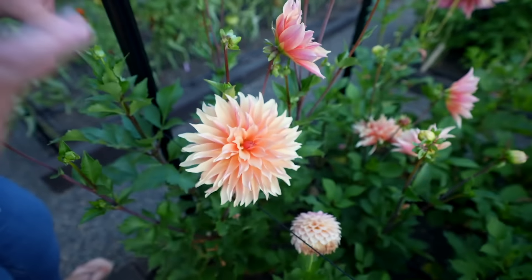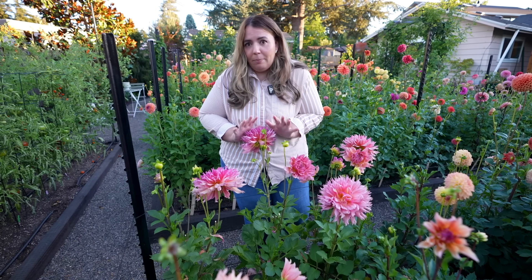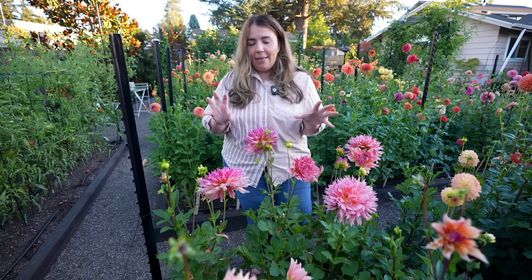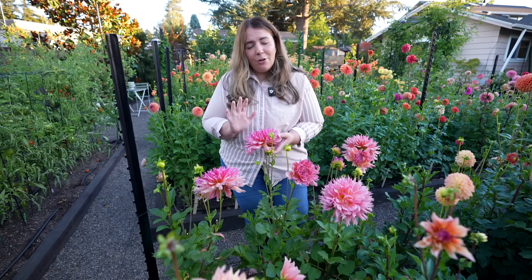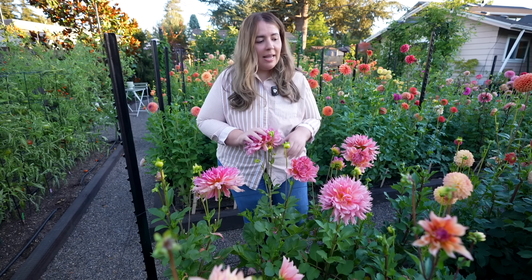Right here is a beautiful dahlia called Omega — this is a dinner plate variety, I'm pretty sure. I actually love it. I don't always reach for it in a cut flower arrangement, but I like to have it on its own. What I've been doing lately is just cutting it and putting it in a big vase and just enjoying them by themselves, because whenever you design with these bigger flowers, they kind of steal the show. If you want other dahlias to feature too, I typically like to go for the ball varieties. I think this would be beautiful in the landscape. I'm definitely going to divide these and have more of them — I love Omega so much.